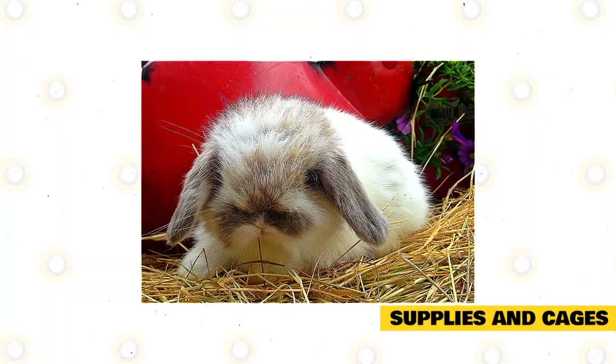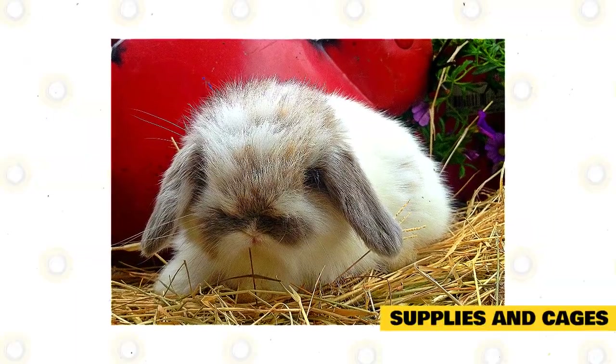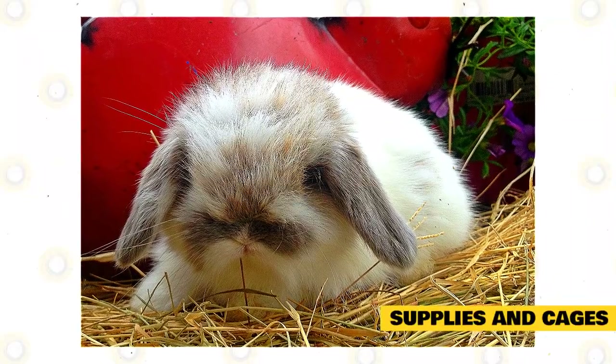For lining and bedding, you must only use hay, wooden pellets, or pelleted bedding. Never use newspapers, paper towels, or brown paper bags, because these can tear up and won't make suitable cage bedding for a rabbit.